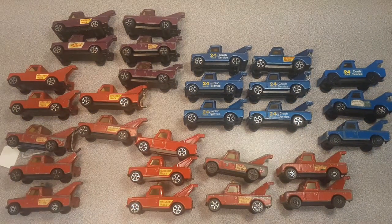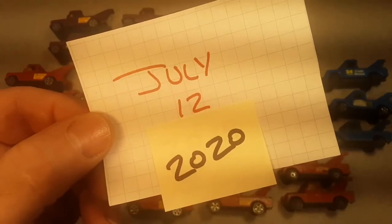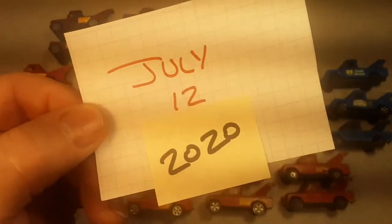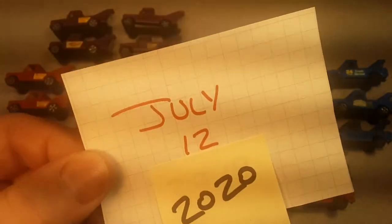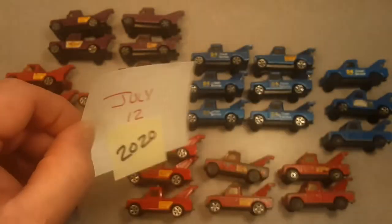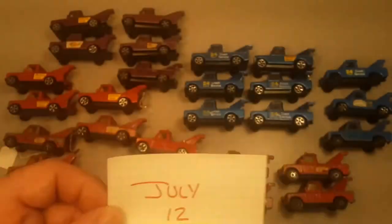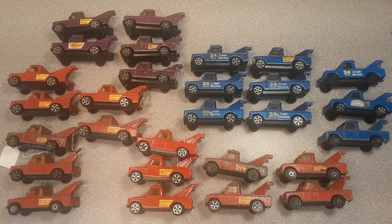First off, shameless self-promotion! July 12th, I'm gonna do a boxing video. Yes, I've been promoting this for a while. We're gonna have to do it. We're celebrating July 12th — the anniversary of one year of Roverland! That's right! So make sure you mark your calendar and stop by for that.